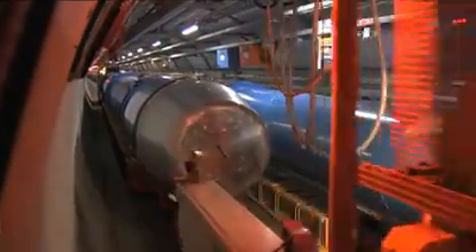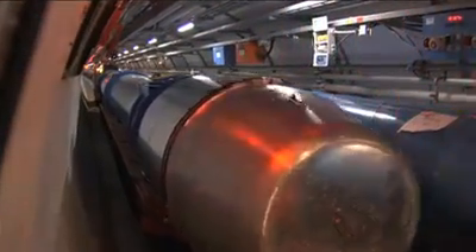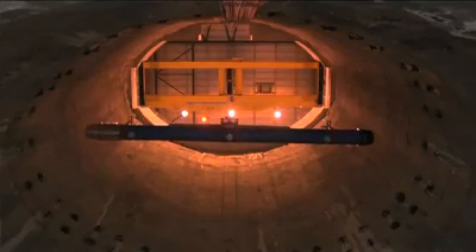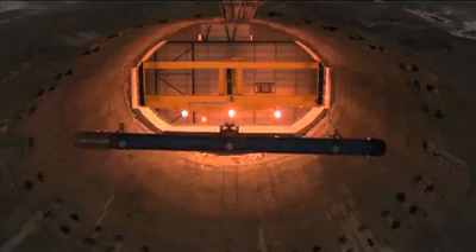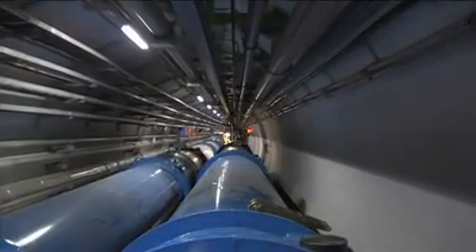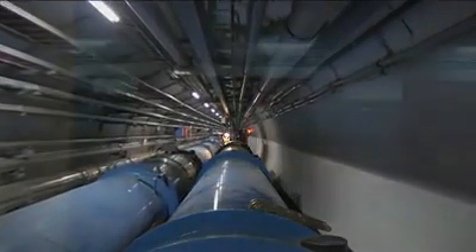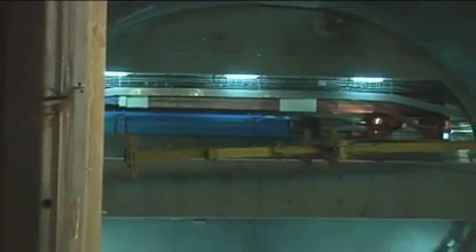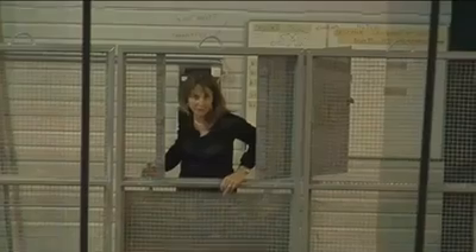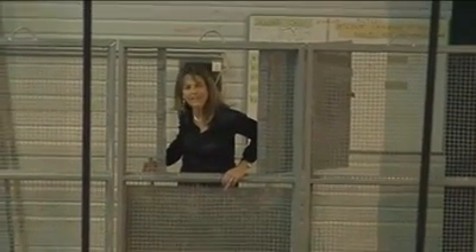Travelling in the tunnel can take one hour per sector, meaning that to reach the farthest position in the LHC you have to travel more or less eight hours — quite long and difficult to organise. And while the last dipole is on its way towards sector 3-4 of the LHC tunnel, I invite you to follow our next update on this channel early next May.